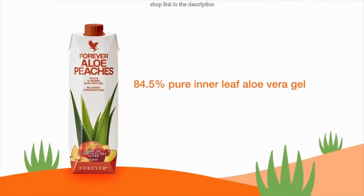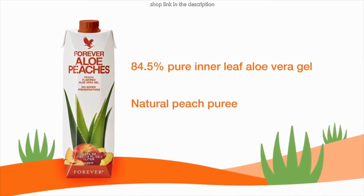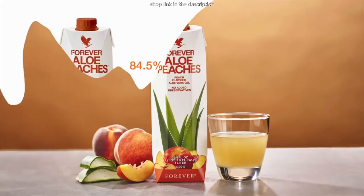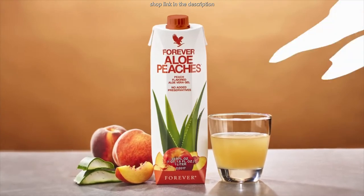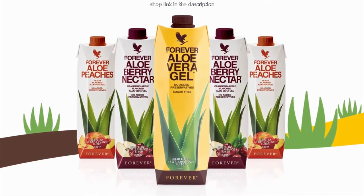Forever Aloe Peaches provides 84.5% pure inner leaf aloe vera gel with natural peach puree for a robust drink with a delicious sweet taste. Forever Aloe Vera Gel, Forever Aloe Berry Nectar, and Forever Aloe Peaches.